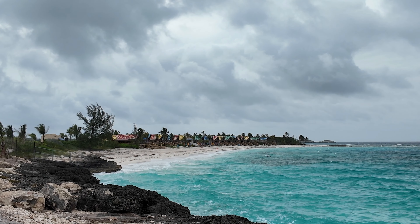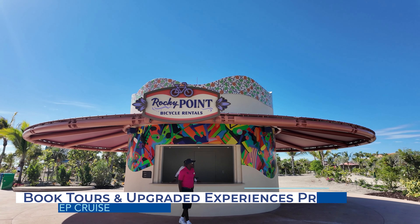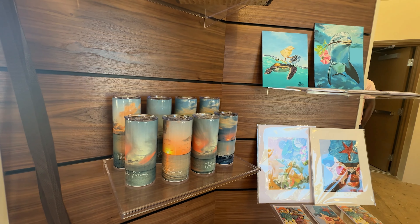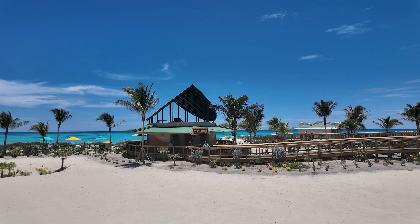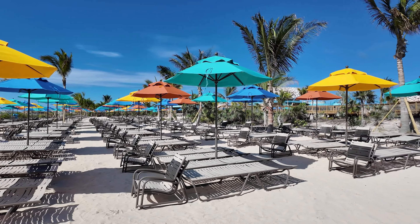Like anything Disney Cruise Line, popular experiences and shore excursions sell out quickly, so booking them early is crucial if you have your heart set on activities other than those included on Lookout Key. Cruisers can book experiences as early as 130 days in advance depending on your stateroom category and Castaway Club status, though most cruisers won't be able to book until 105 to 75 days before embarkation day. Being proactive and booking early ensures you get the experiences you want, and you can usually cancel within a few days of the sailing and secure a refund if you change your mind.